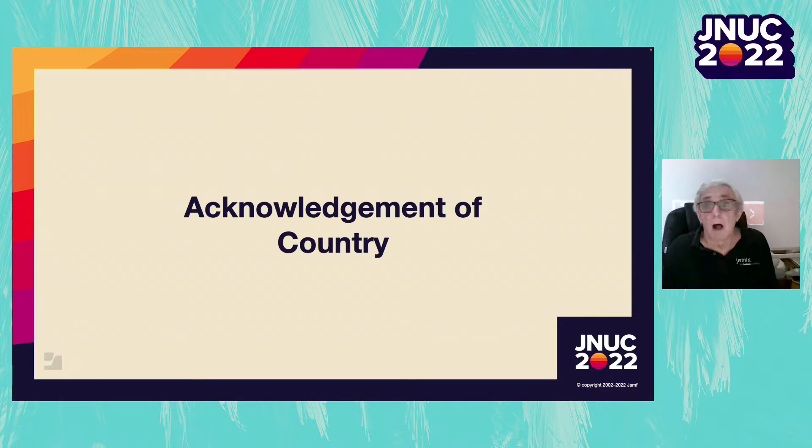I'd like to acknowledge the Gadigal people of the Eora Nation, the traditional custodians of the land where I seek to record this presentation. I'd like to pay my respects to their elders, past, present and emerging. Always was, always will be Aboriginal land.